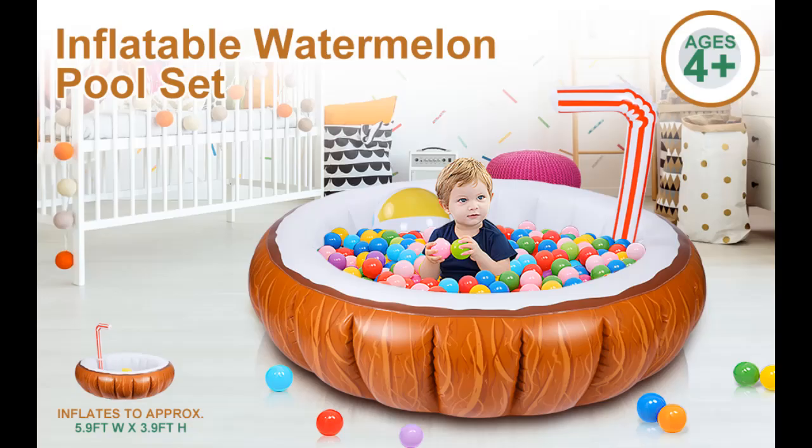Durable Material. This inflatable pool and beach ball are made from high-quality, thick and durable multicolor vinyl — it's sure to last the test of time.